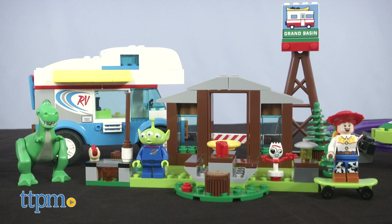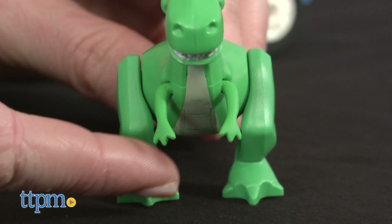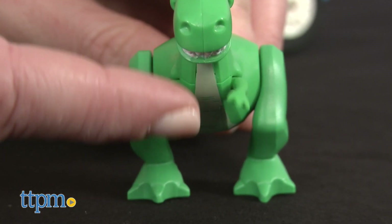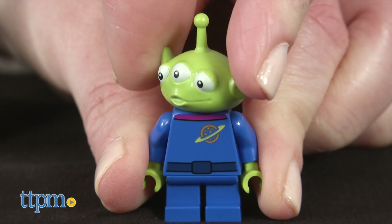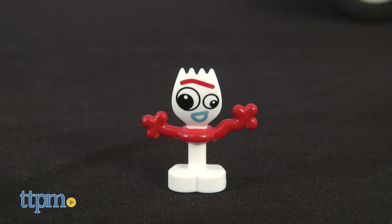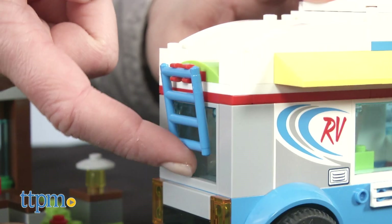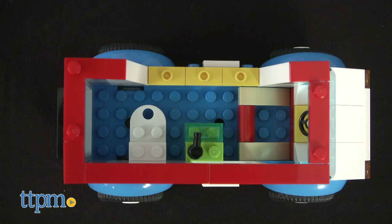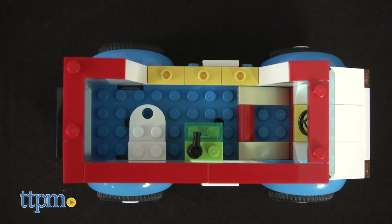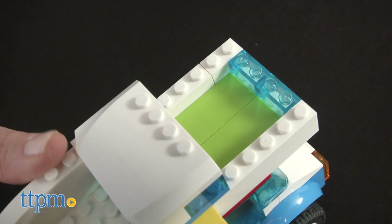The 178-piece RV Vacation set lets kids build and play out a scene from the new movie, complete with Rex who has poseable arms and legs, Jessie who has two facial expressions under her cowboy hat, a green alien with a moving head, and Forky figures. Build an RV vehicle with real rolling wheels, plus opening windows and a moving ladder. The top of the RV can be removed for easier access to the interior, which features a sink, toilet, and driver seat. You can also remove part of the top to reveal beds.